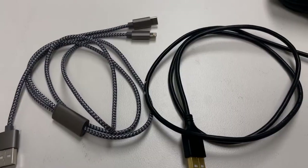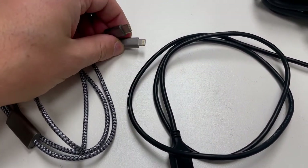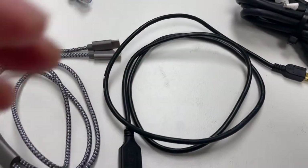Then USB to USB types of cables — the older USB connections to USB-C, USB to micro, USB to mini, even USB to a lightning port for an iPhone. This is stuff that's essential.